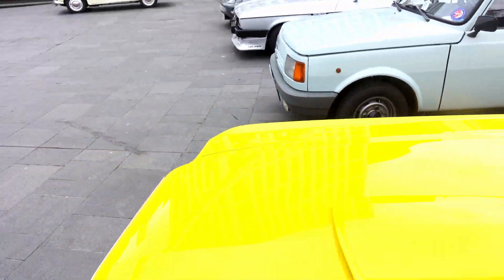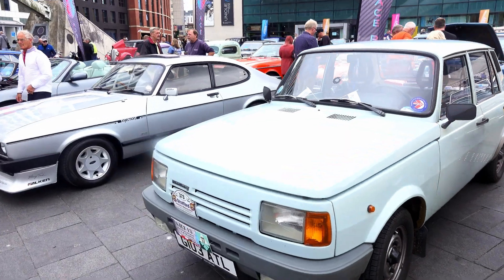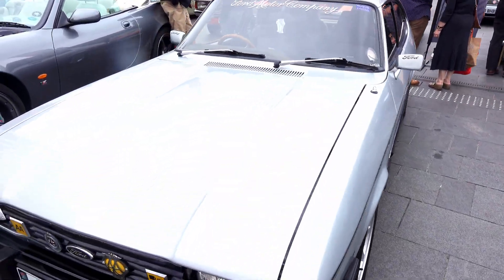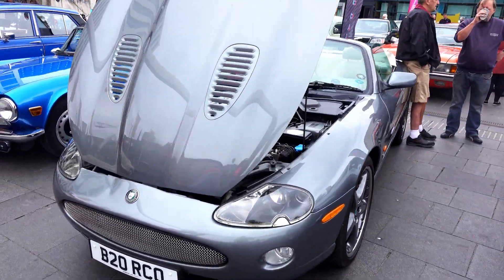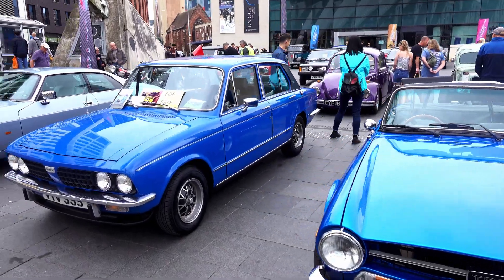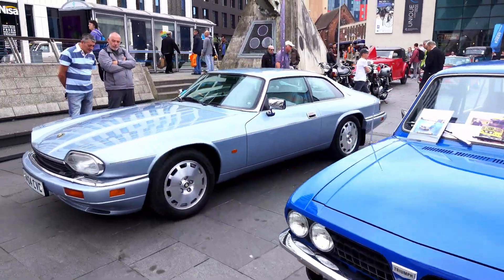Moving on, we have a Fastback here, a V6 Ford Capri, an XKR, also a TR6 — also Triumph — and a Jag.